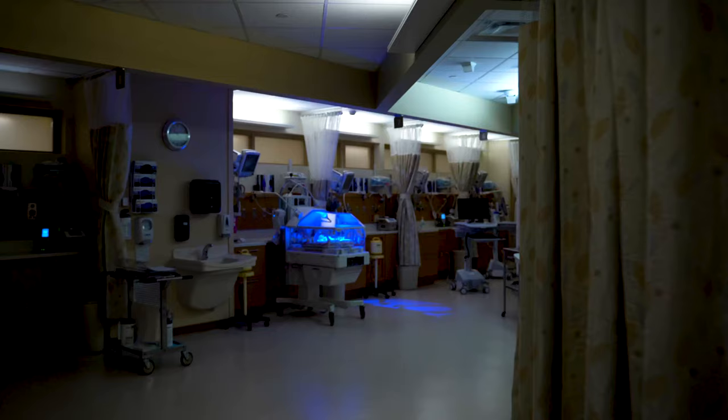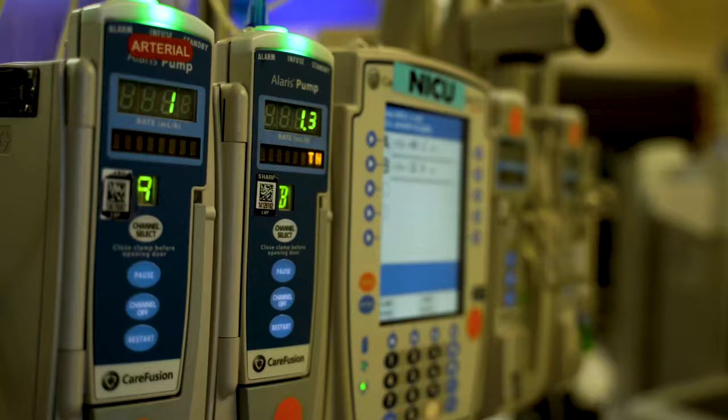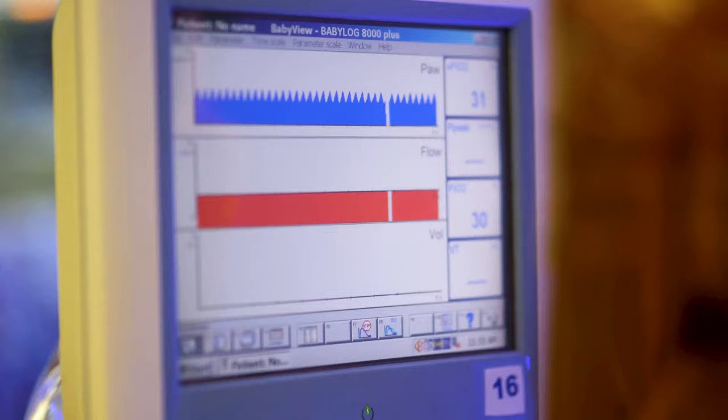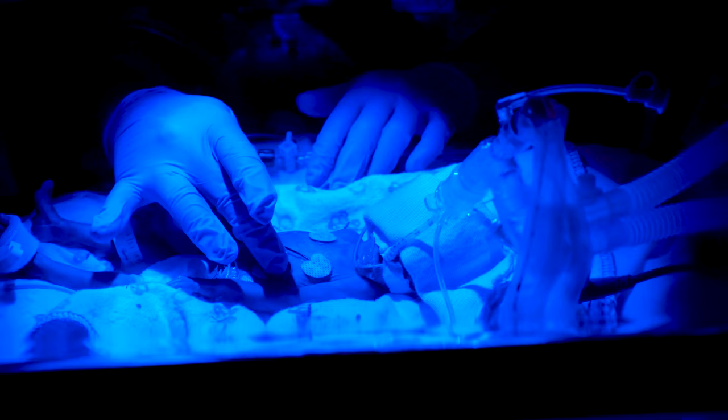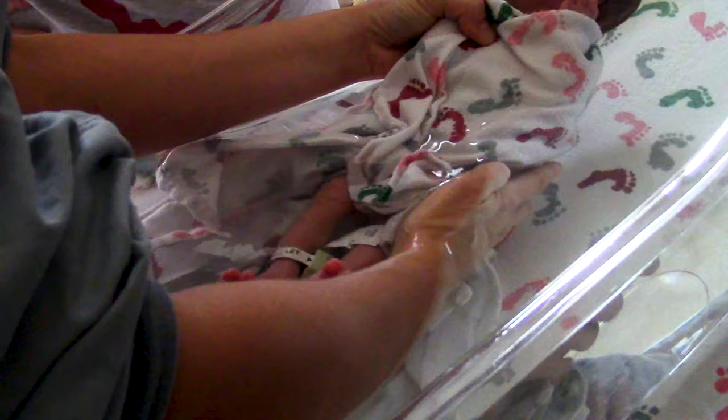For our tiniest patients needing extra care, our neonatal intensive care unit is located on the first floor near the lobby. Our 84-bed Level 3 NICU provides around-the-clock visitation for parents and boasts an expert health team to help babies get the best possible start in life. This includes neonatologists, neonatal and advanced life support nurses, respiratory therapists, nutritionists, lactation consultants, and social workers.